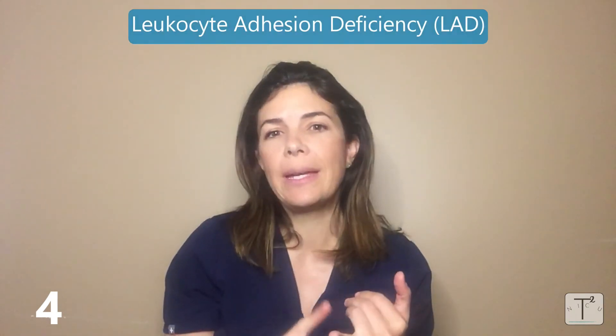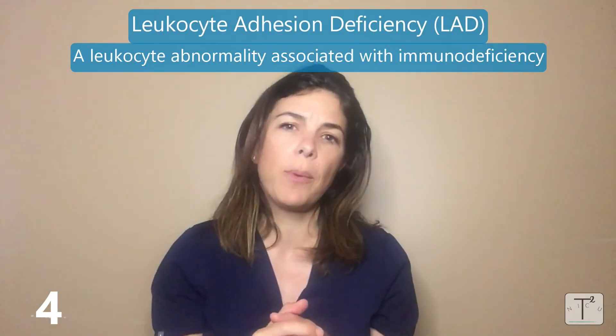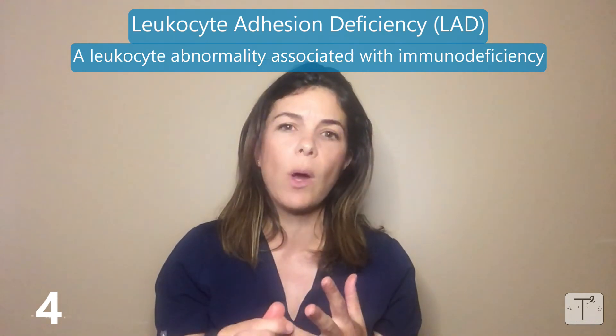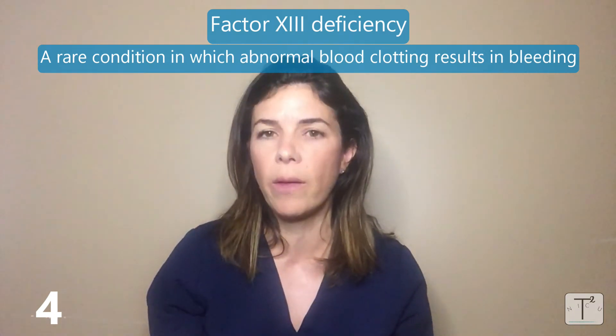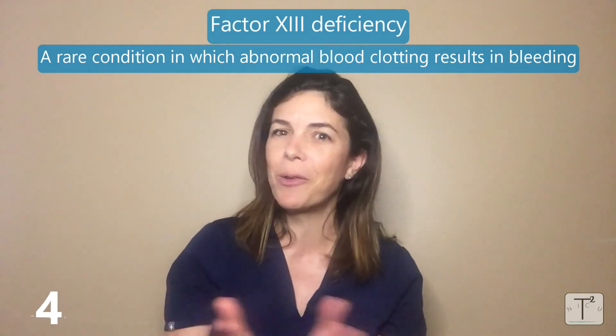The fourth reason is exceedingly rare — in fact you're pretty much only going to see this on your boards or in exams and case studies. The first is leukocyte adhesion deficiency, shortened to LAD, which is a type of leukocyte abnormality associated with immunodeficiencies. The second is Factor 13 deficiency, which can also be associated with other types of bleeding. Again, extremely rare, but probably the answer on your boards.